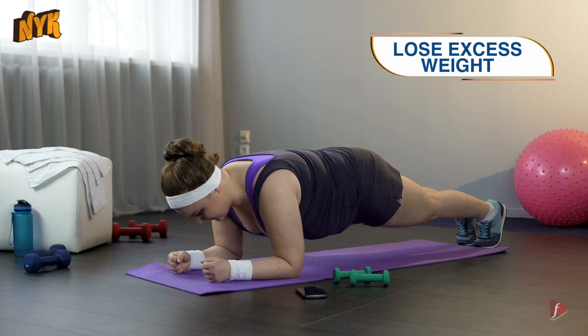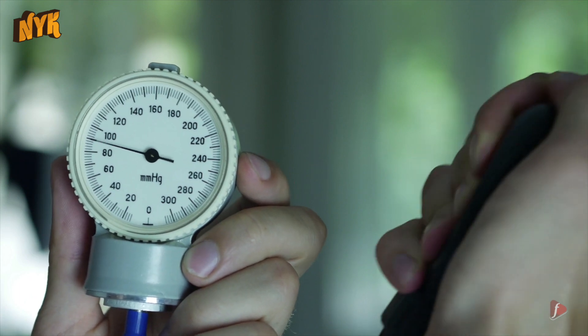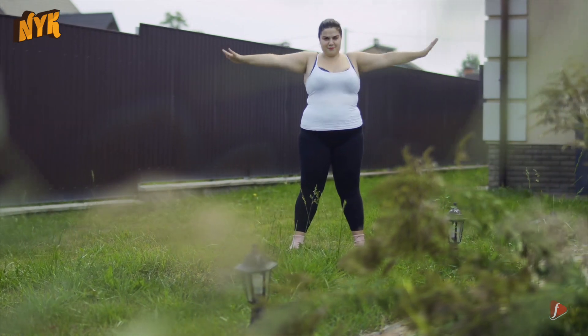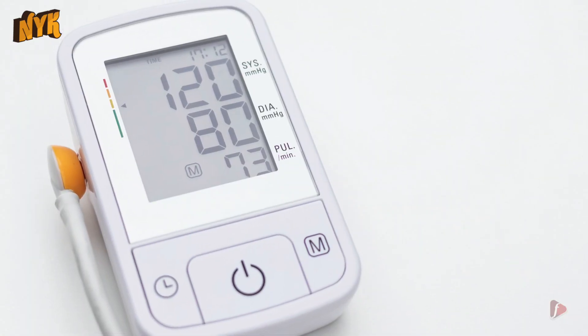1. Lose excess weight. Since weight and blood pressure go hand in hand, blood pressure often increases as the weight increases. Carrying too much weight around your waist can also put you at greater risk for high blood pressure. So if you are obese, losing even a small amount of weight can prove to be effective in reducing your blood pressure.